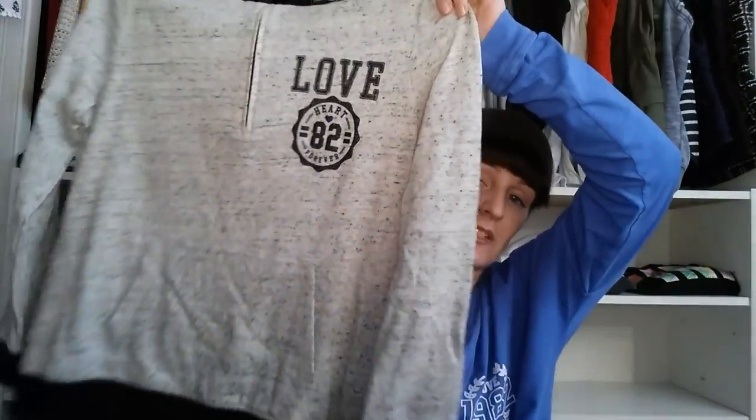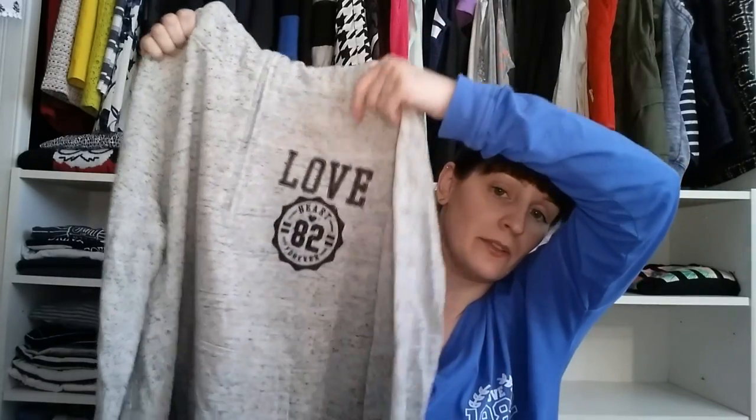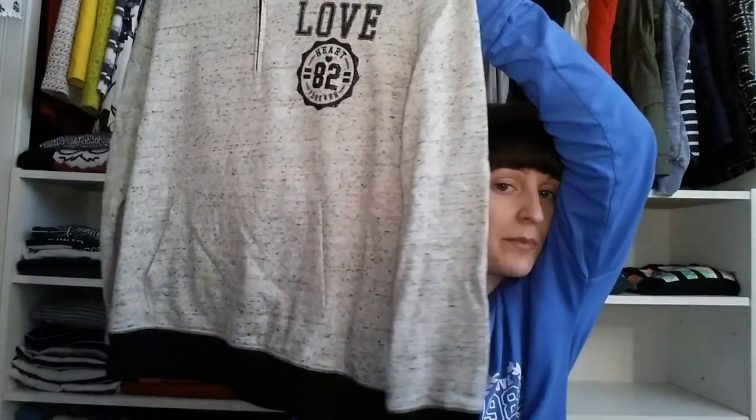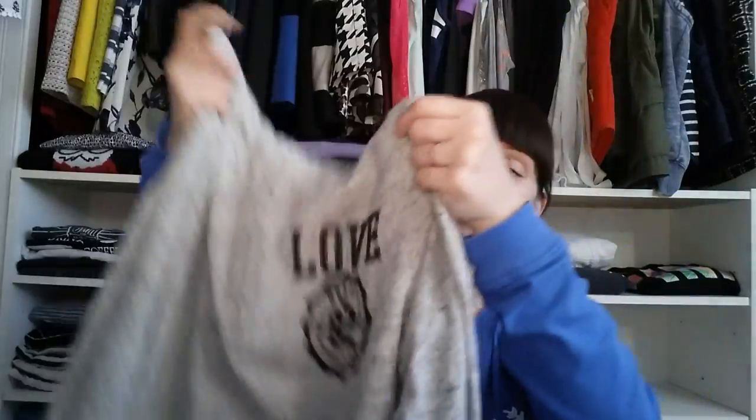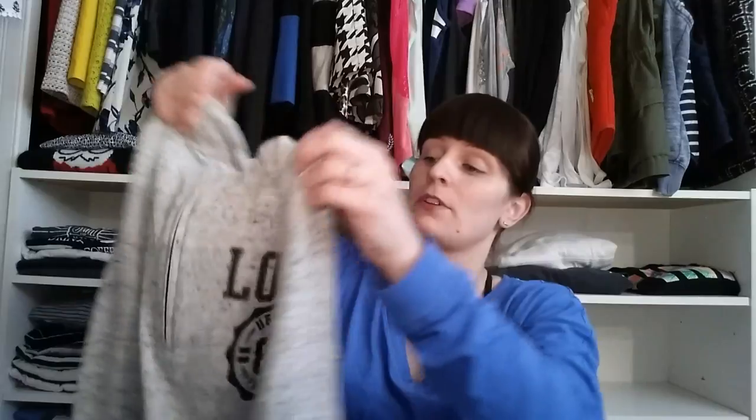The next hoodie was on sale online and I went up to a large because it ran a little bit smaller. It's got a half zip down the middle, a pouch pocket in the front, a heathered look, and a little logo. These are really thin sweatshirts, so they're not something you'd wear outside to stay warm, but inside they're perfectly cozy.